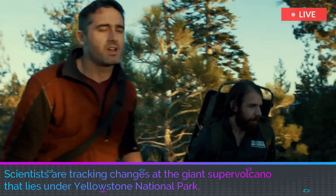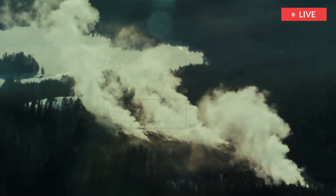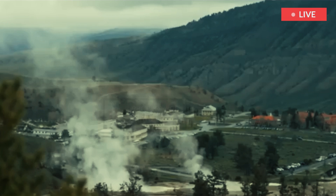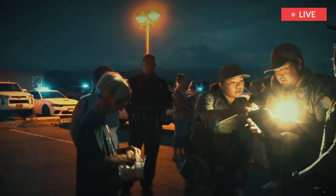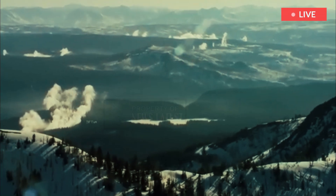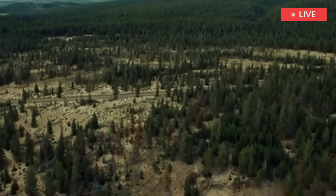Scientists are tracking changes at the giant supervolcano that lies under Yellowstone National Park, but they say there's no need to worry at the moment. The western part of the Yellowstone caldera is waning, said Ninfa Bennington, a volcano geophysicist with the U.S. Geological Survey. The caldera is the enormous volcanic crater left from the last time Yellowstone experienced a giant eruption, 640,000 years ago, and it covers an area about 30 by 45 miles.